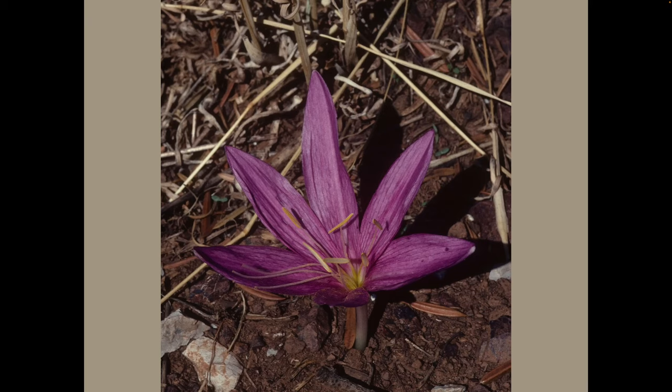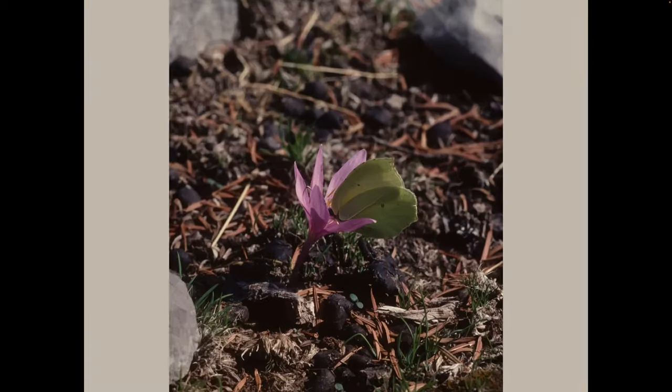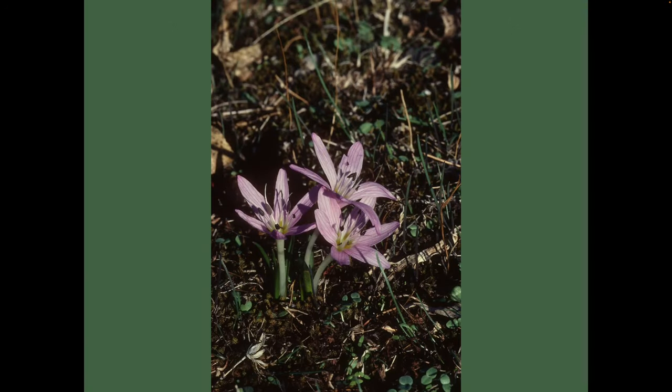This one is Colchicum boissiarii. All the ones we'll see are more crocus-sized and not as bold as those normally grown in gardens, but they do make an attractive display in a small pan or trough. Note the white filamentous style curving over to the left and significantly longer than the stamens. They are, of course, attractive to pollinators, making feasting butterflies somewhat oblivious to curious cameras.